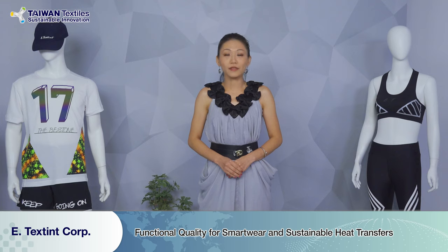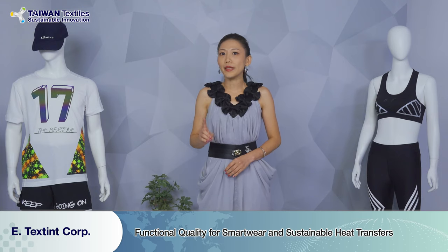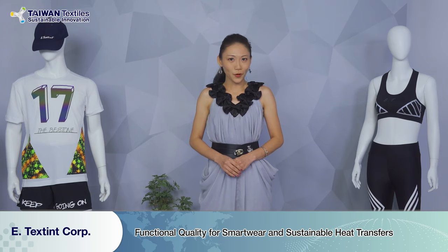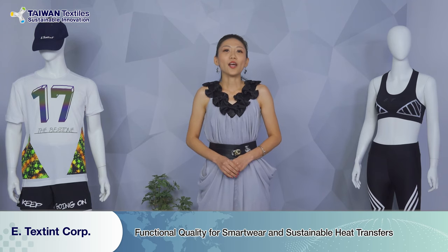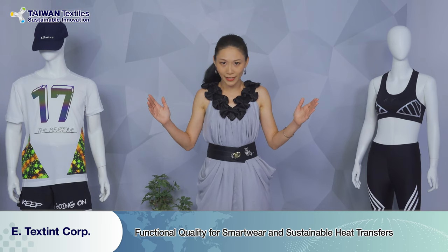This company also provides seasonal collections, giving you the newest effects that meet market trends. Therefore, with this company, you can always have the best and most beautiful results with amazing quality.